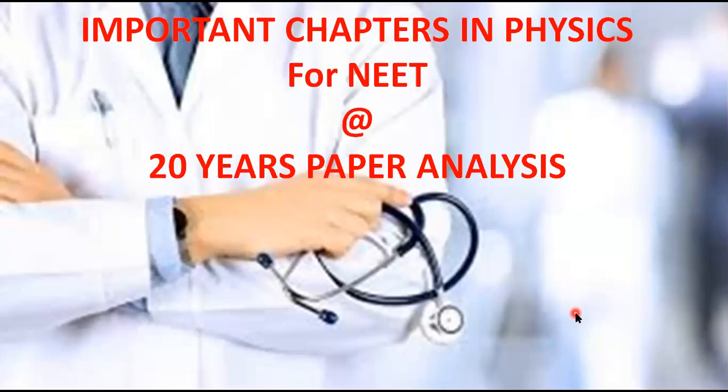We know that Physics carries 25% weightage with 45 questions out of 180. Every NEET aspirant feels that Physics is the toughest subject compared to the other 3 subjects. To crack NEET, you need to prepare the smart way rather than the hard way — special attention should be given to the important chapters of Physics which have high weightage. Mastering these important chapters will definitely give you that much needed extra edge to crack the NEET exam.